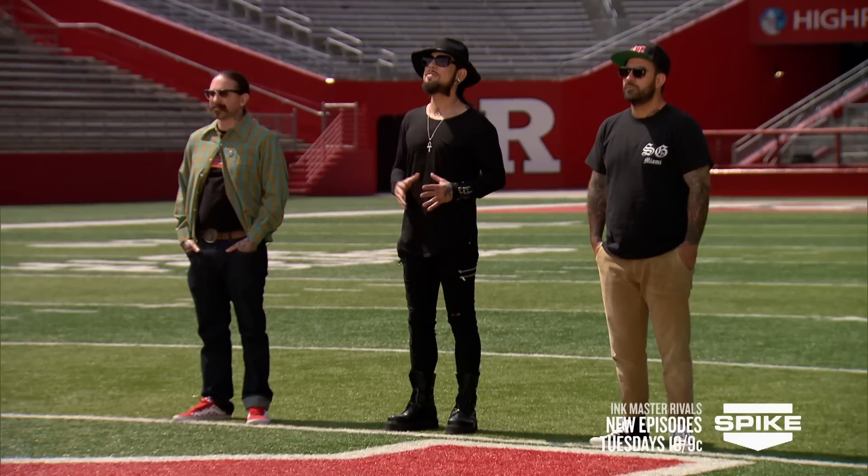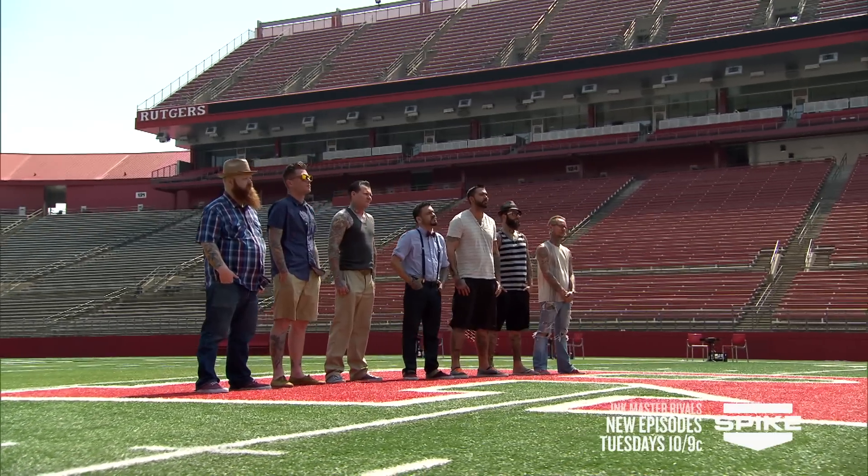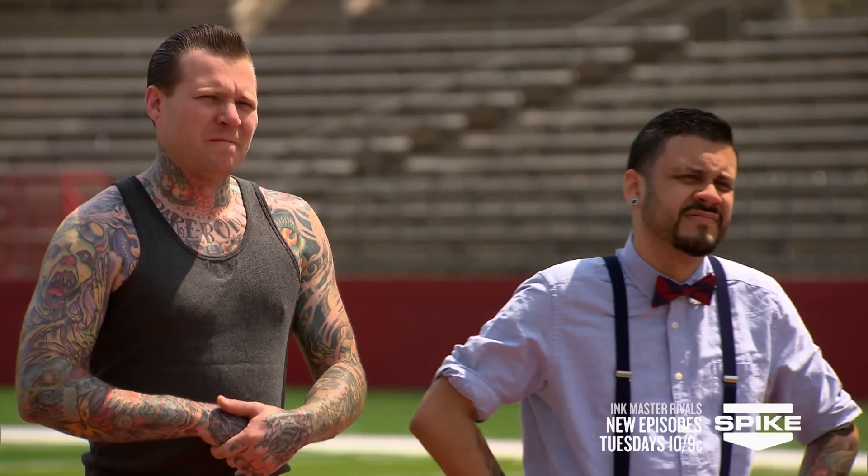Welcome artists. All seven of you fought hard to make it this far, but only one of you will walk away with $100,000, a feature in Inked Magazine, and the title of Ink Master.